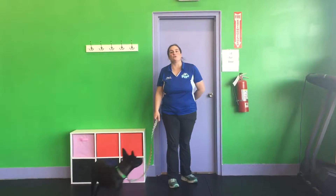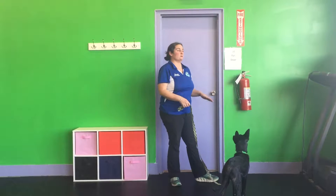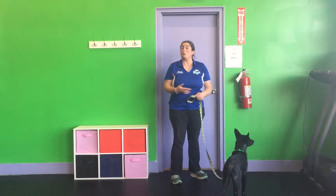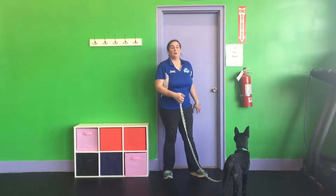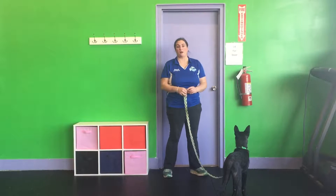Hi, Danielle again with Train Your Pup. Today what we're going to be learning is proper door behavior. Our goal is to eventually have our dog sit before ever going through a door. But while we're working on those stay skills, it is important to practice proper door etiquette. We never want a dog to go through a door unless they are asked.